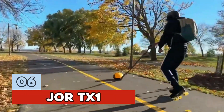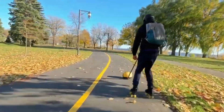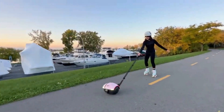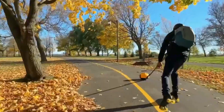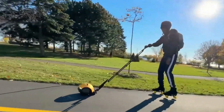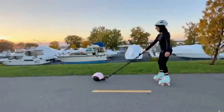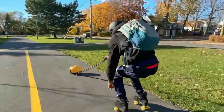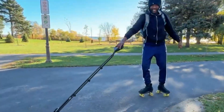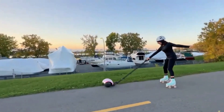Number 6: JORE TX-1. This bad boy lets you skate while being pulled by a little motor — who needs a car when you can be pulled around at up to 25 miles per hour like a human kite? The JORE TX-1 has a range of up to 30 miles on a single charge, so you can skate for hours without stopping. It has a smart remote control that lets you adjust the speed, brake, reverse, and even activate cruise control. Plus, the JORE TX-1 is compatible with any type of skate.